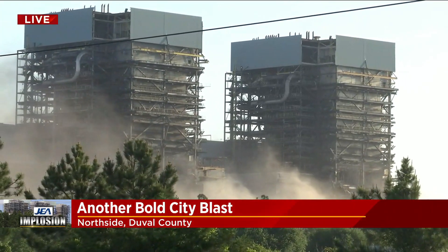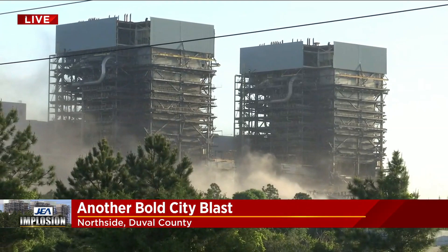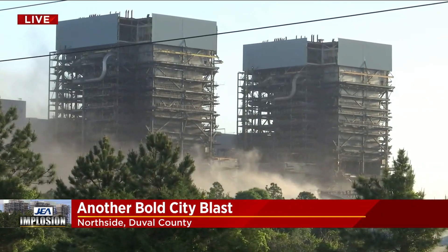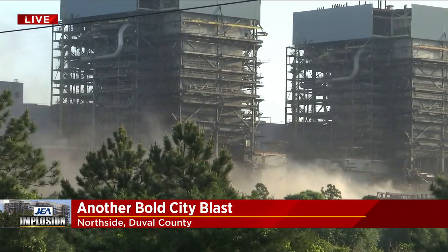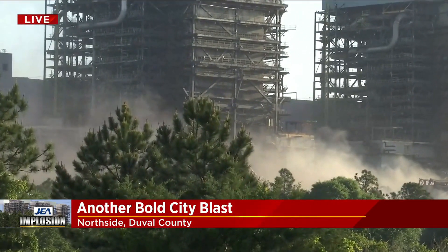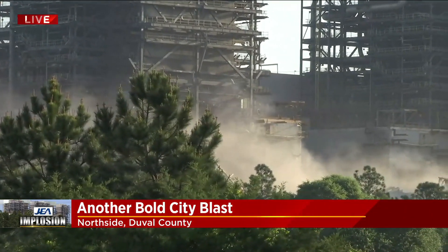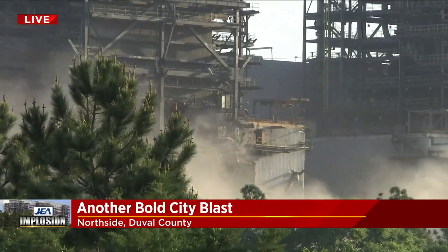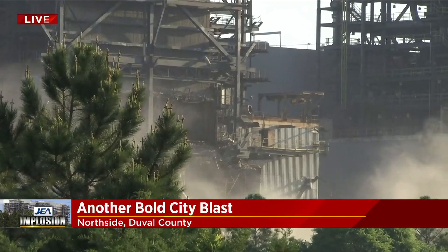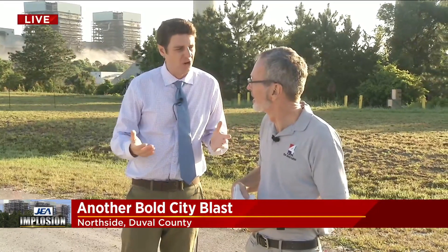The next step is to remove the two boilers, remove all that, and then the St. Johns River Power Park will be no more. JEA owns this land along with FPL. They do plan to be selling that, but they're not exactly sure what's going to happen here. JEA and the contractors got very fortunate with the weather — clear skies, no wind, no precipitation. The good news is the north side generating station is set up with land all over — at least a mile in each direction before there's any homes or businesses.